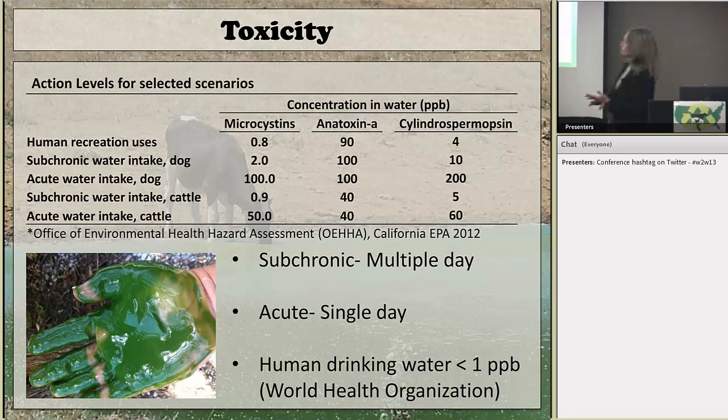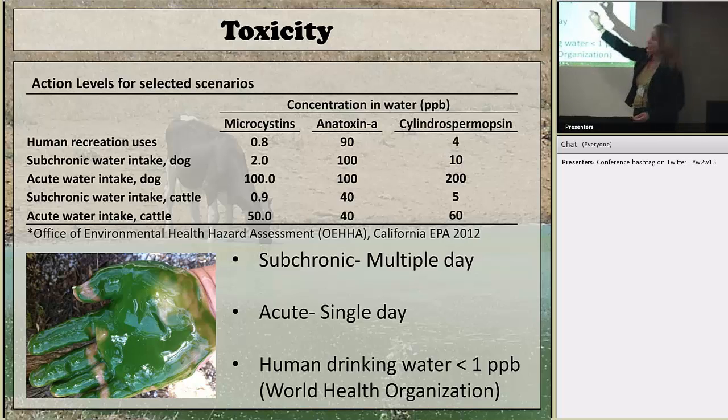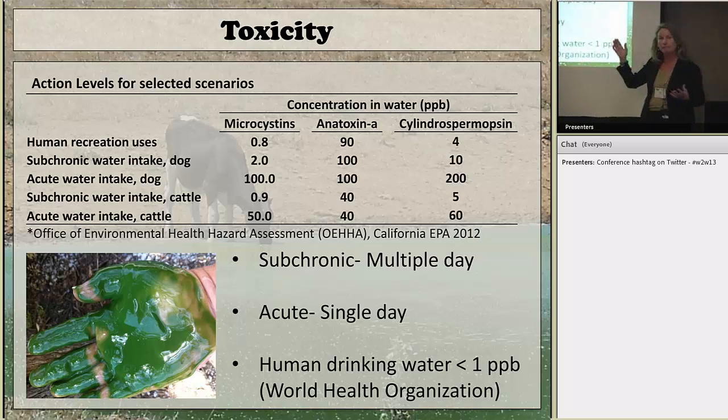There's concern that if animals drink water with very high toxin levels they would die outright from a single dose, and those levels are pretty high. For cattle, that would be 50 parts per billion in the water — consuming it for one day and dying. But even a level as low as 0.9 parts per billion, if they're exposed to that over time, could cause liver damage. So anything above that level would make you concerned about letting cattle use that water for drinking.